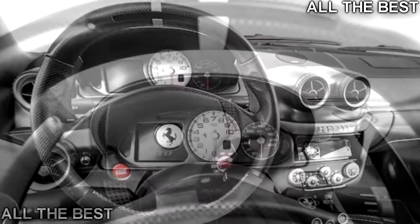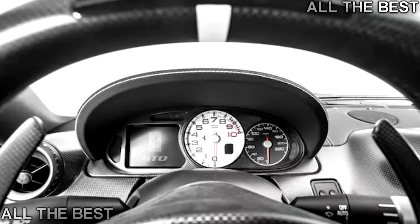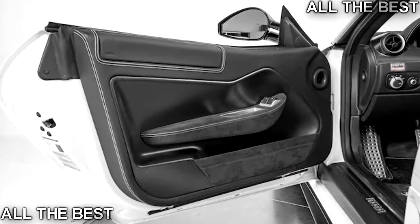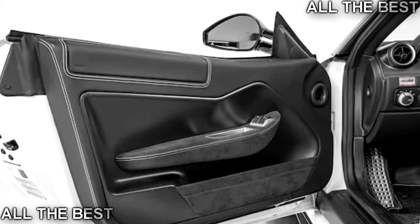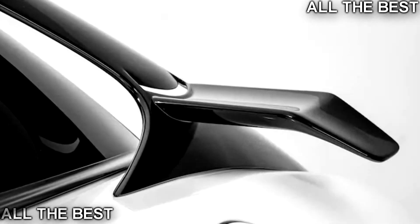Although this GTO hasn't been equipped with the latter, since being delivered new by Ferrari Fort Lauderdale in 2011 it has been driven for just 2,877 miles (4,626 kilometers) and is one of just 125 examples ever built for the U.S. It is also just one of a handful to be equipped with the aforementioned aero parts.